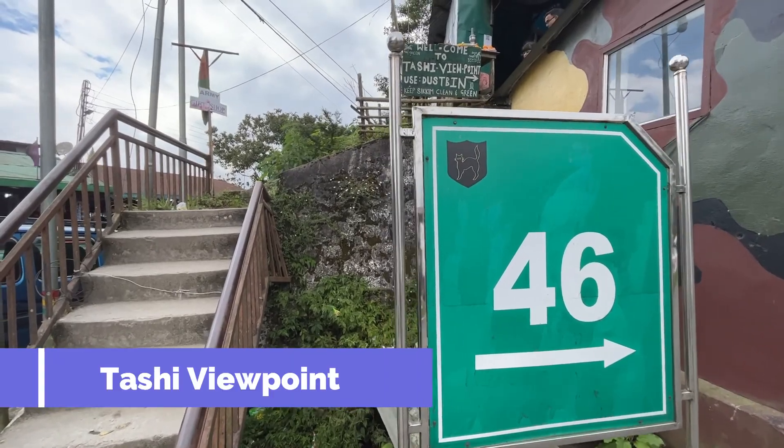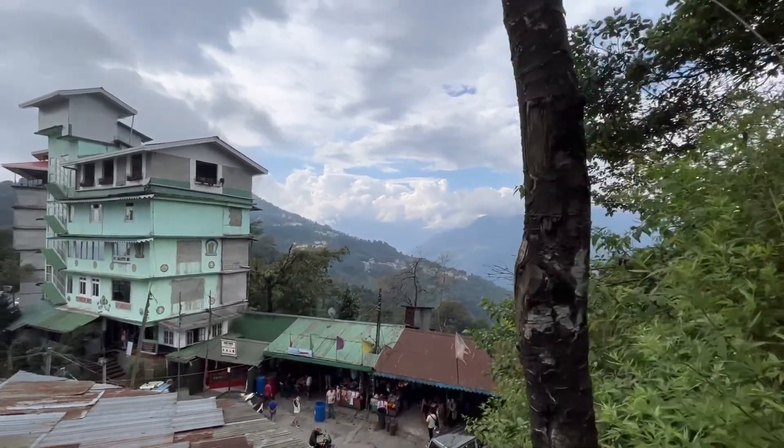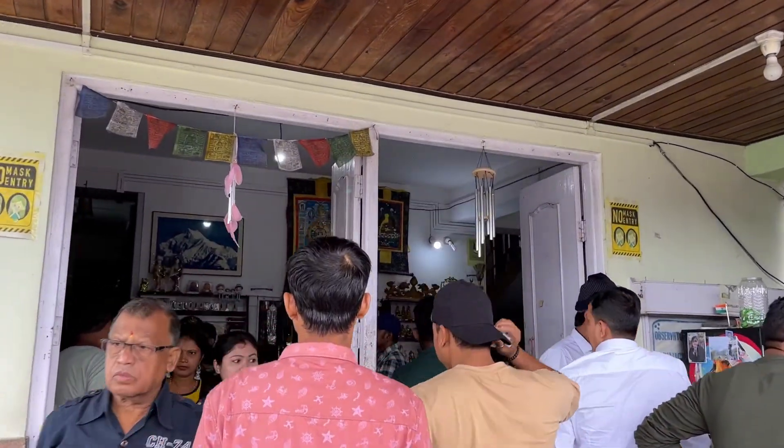So our next attraction is Tashi Viewpoint. Let's go to the top of the viewpoint.